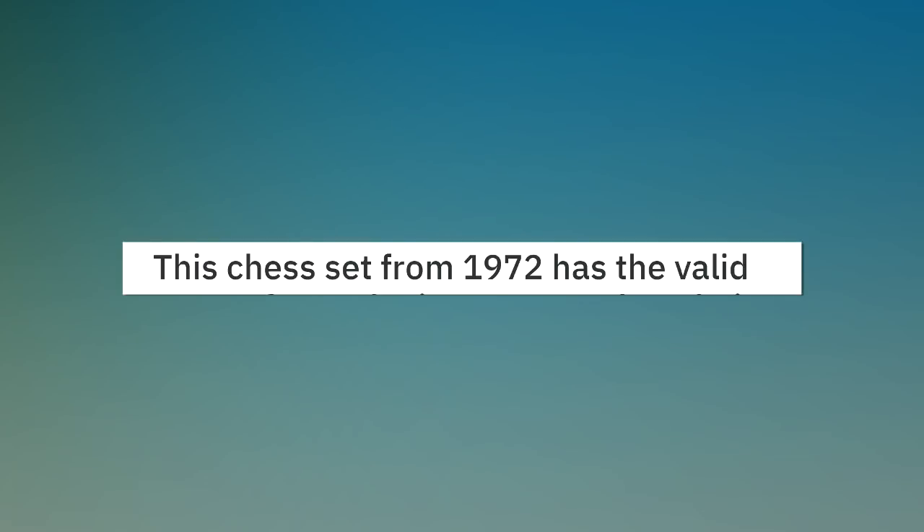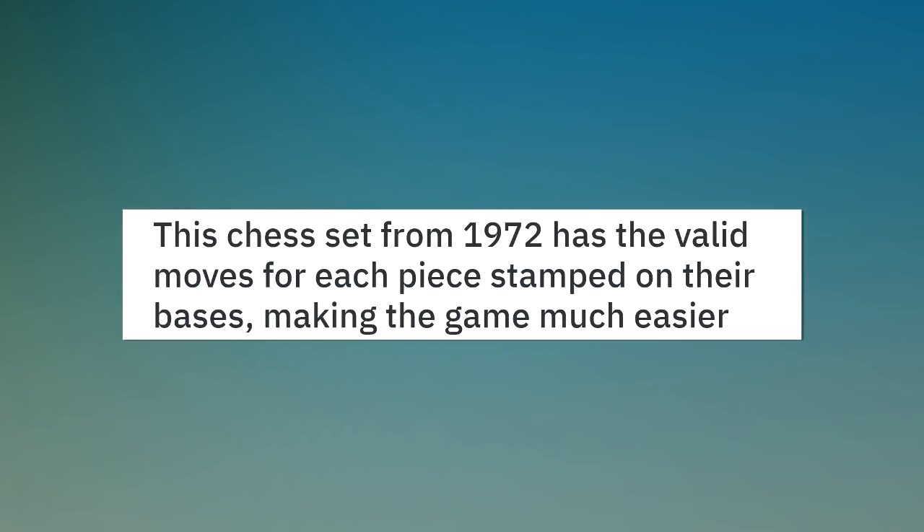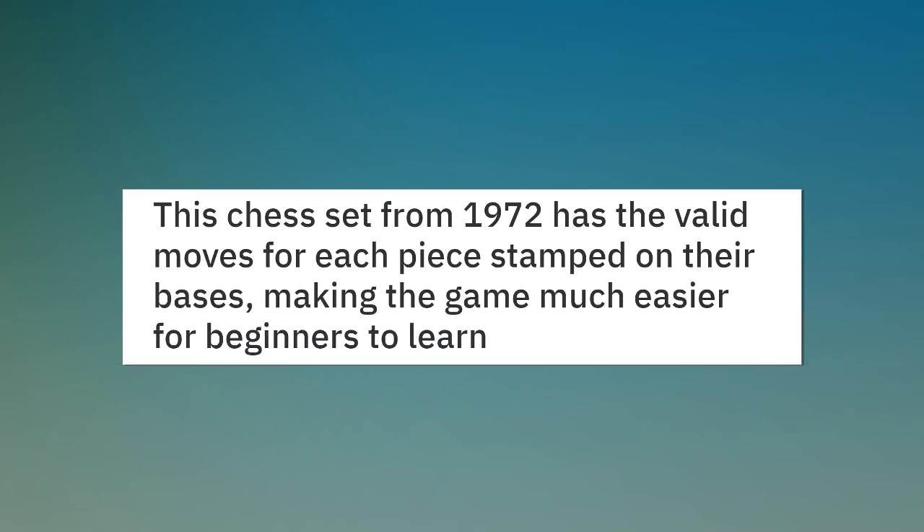This chess set from 1972 has the valid moves for each piece stamped on their bases, making the game much easier for beginners to learn.